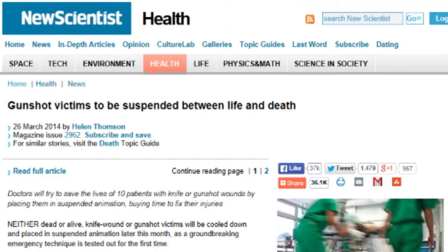To learn more about this advanced technique, visit www.newscientist.com and type 'suspended between life and death' in the site's search bar. For Spoke Online, I'm Haley Mert.